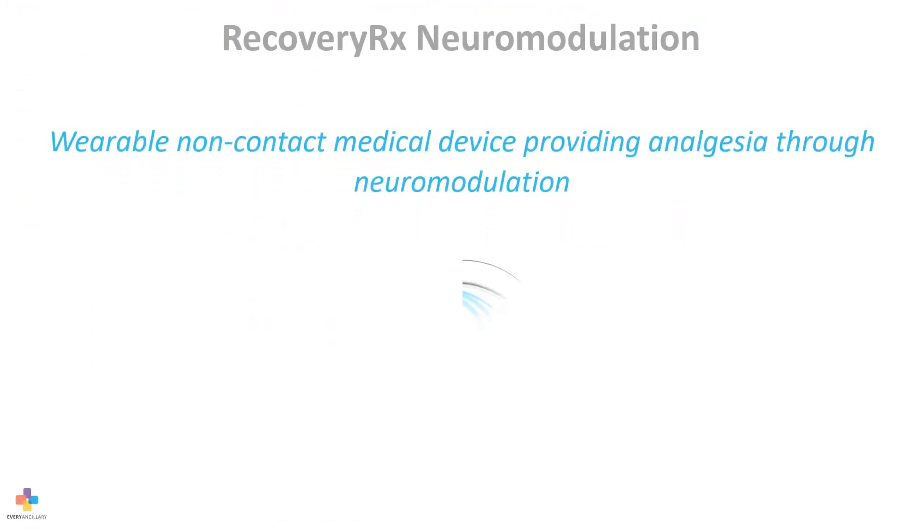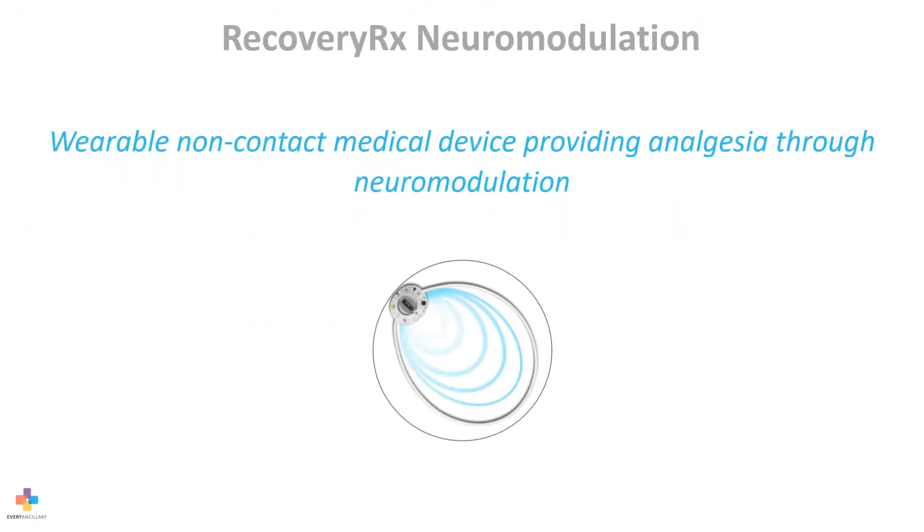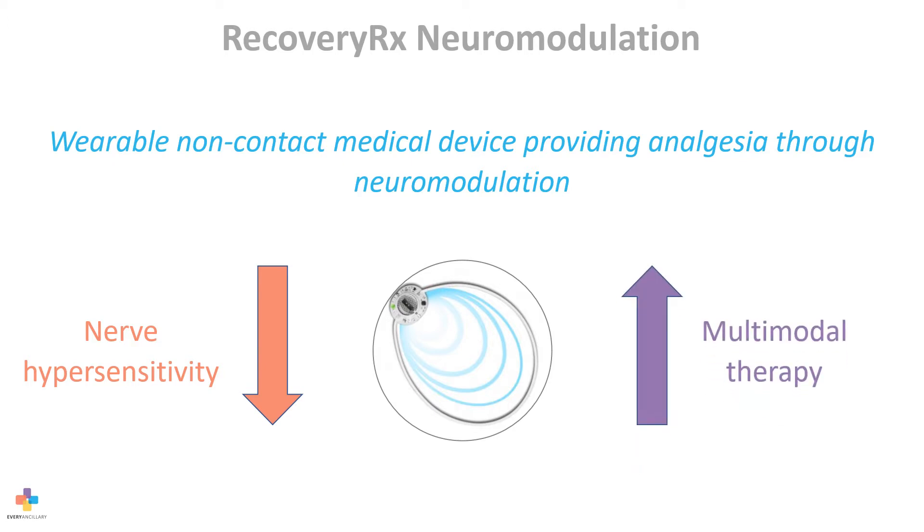RecoveryRx is a wearable, non-contact medical device that provides analgesia through peripheral neuromodulation, reducing nerve hypersensitivity in the treatment area and enhancing the effectiveness of multimodal therapy.